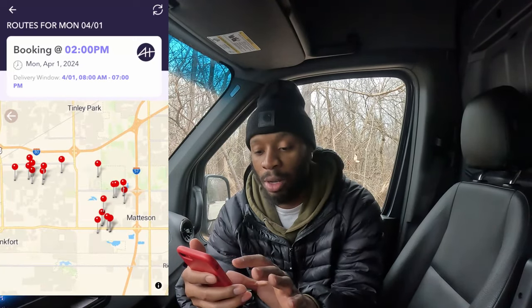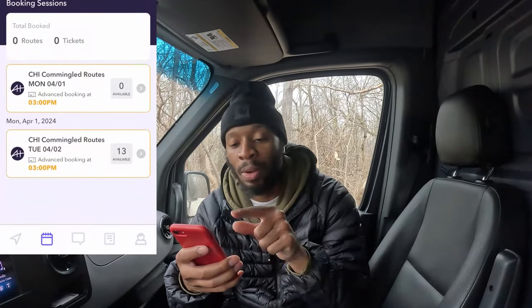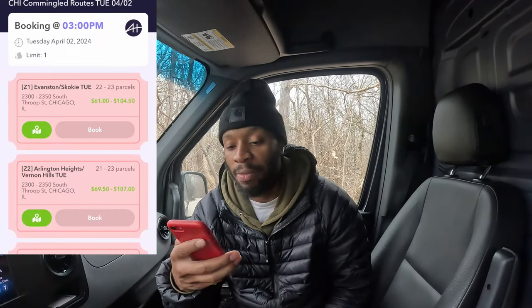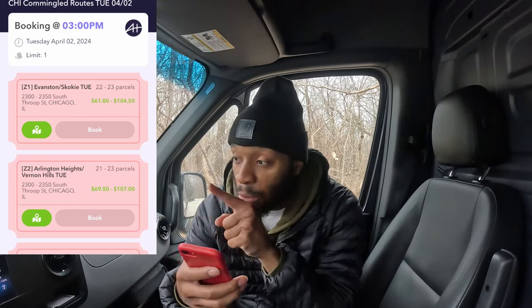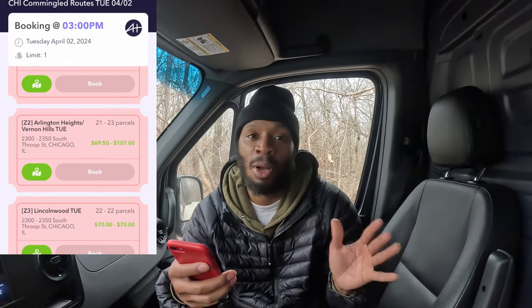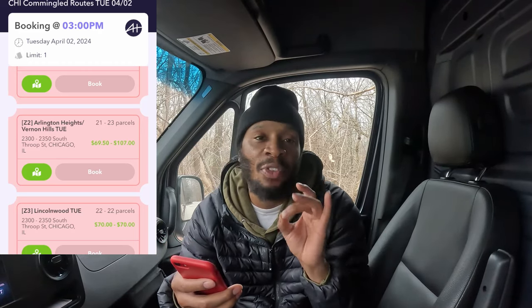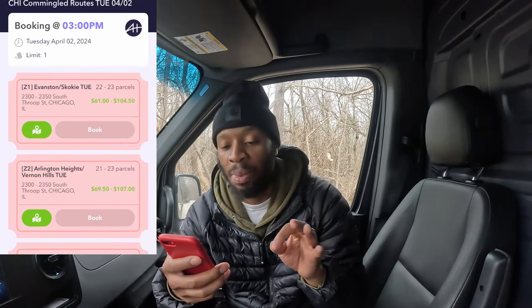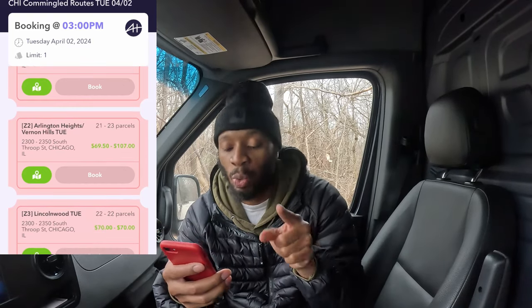Going back to the main page, scrolling down to the bottom shows routes for tomorrow — 13 available routes. You can start booking those at 3 p.m. The routes show different areas like Evanston, Skokie, and Vernon Hills. One thing I love about this compared to Amazon Flex is you can see the areas and an estimated package count before you go — one route says 20 to 23 packages, another 21 to 23, another 22.